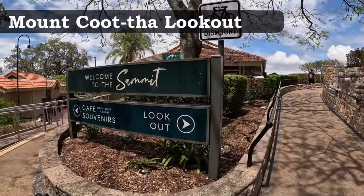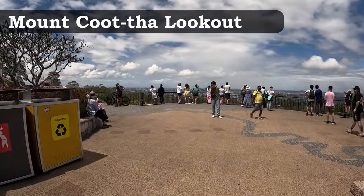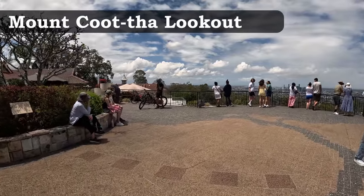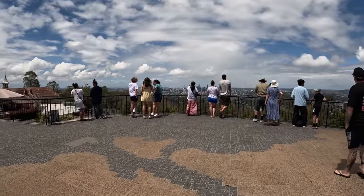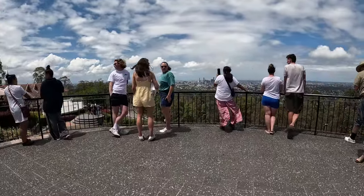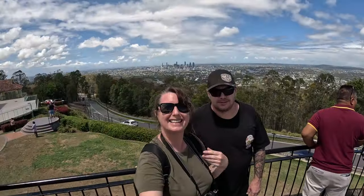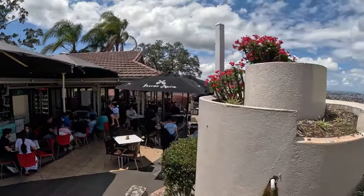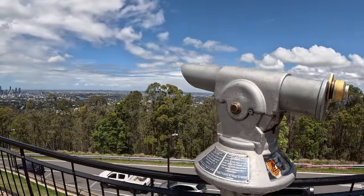An estimated 20-minute drive from Brisbane City, Mount Coot-tha gives you the best overall views of Brisbane, and on a clear day you can also see the ocean and the Golden Sunshine Coasts. It's best in the morning watching a sunrise or at night with the city lights. There's a cafe and restaurant for those wanting a quick coffee, ice cream or a meal, and plenty of parking right near the lookout.